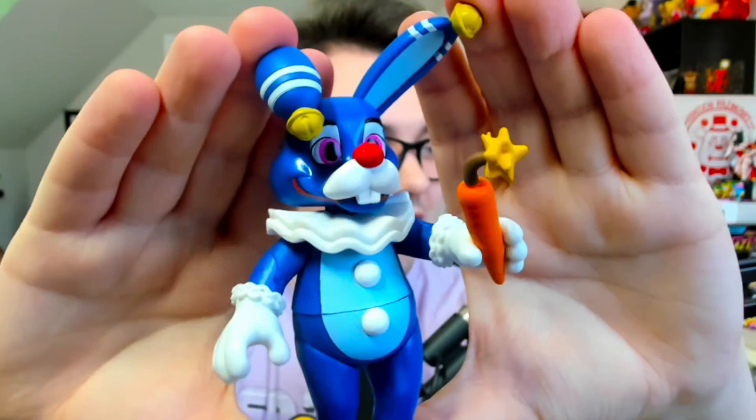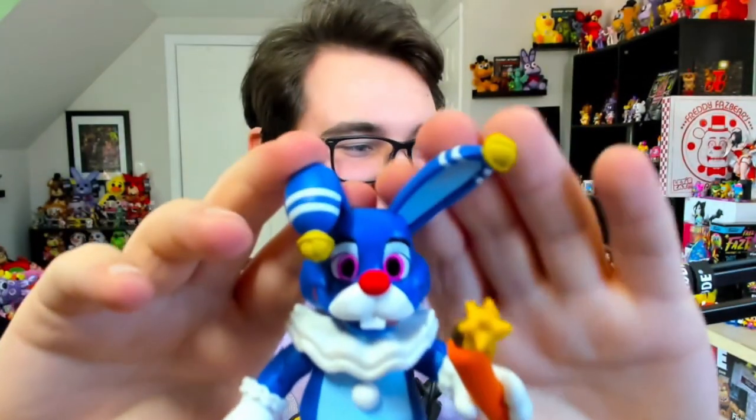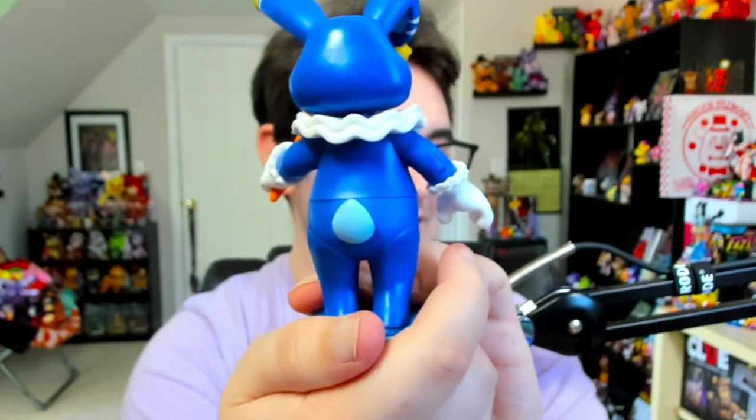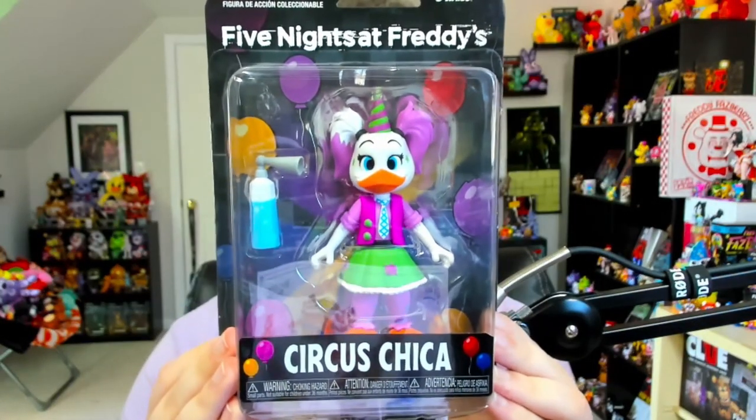Circus Bonnie takes on a jester appearance, as you can see from the poofy bit around his neck. He's also got bells on top of his ears, some white buttons on his tummy, and a tail at the back. The head is quite stiff and you can't move it all too well, but these guys can technically move. If you really want to pose them I'd say just stick to the arms. This is Circus Bonnie — once again another fan favorite of mine. I just love all these guys' designs.